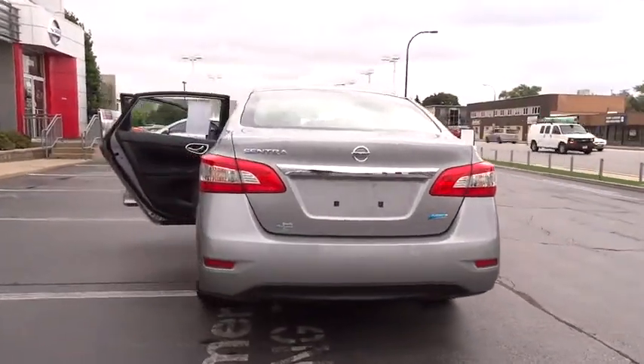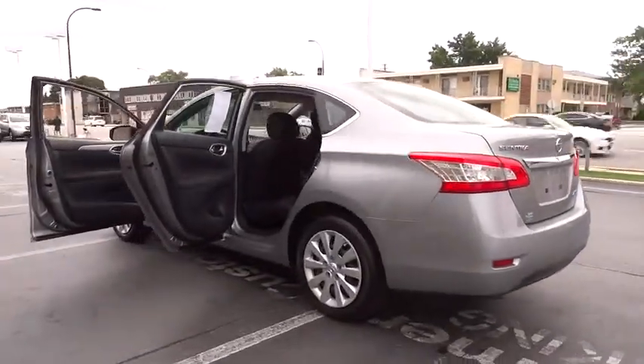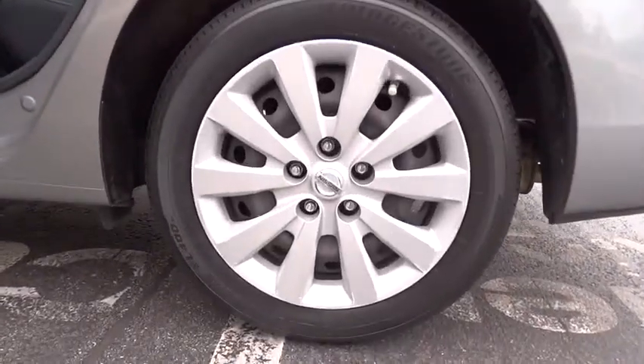Stability control, traction control, keyless entry, anti-lock braking system, power steering, adjustable steering wheel, AM-FM stereo radio, rear defrost, front wheel drive.